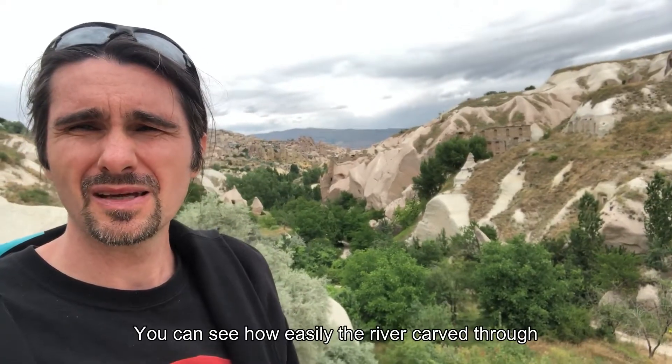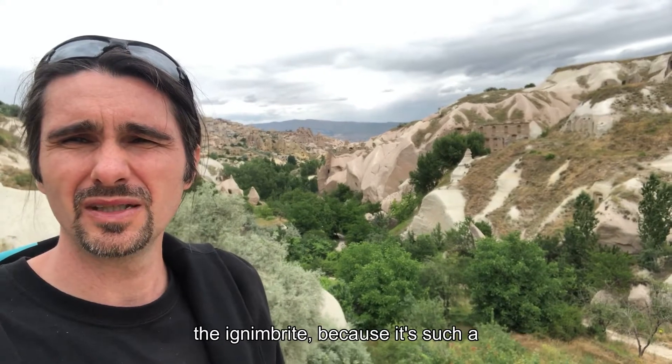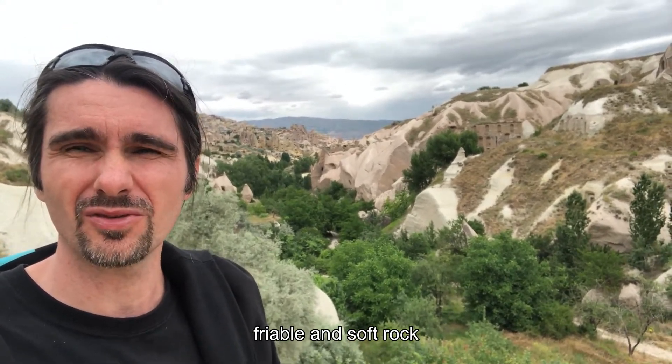Behind me, you can see how easily the river carved through the ignimbrite, because it's such a friable and soft rock.